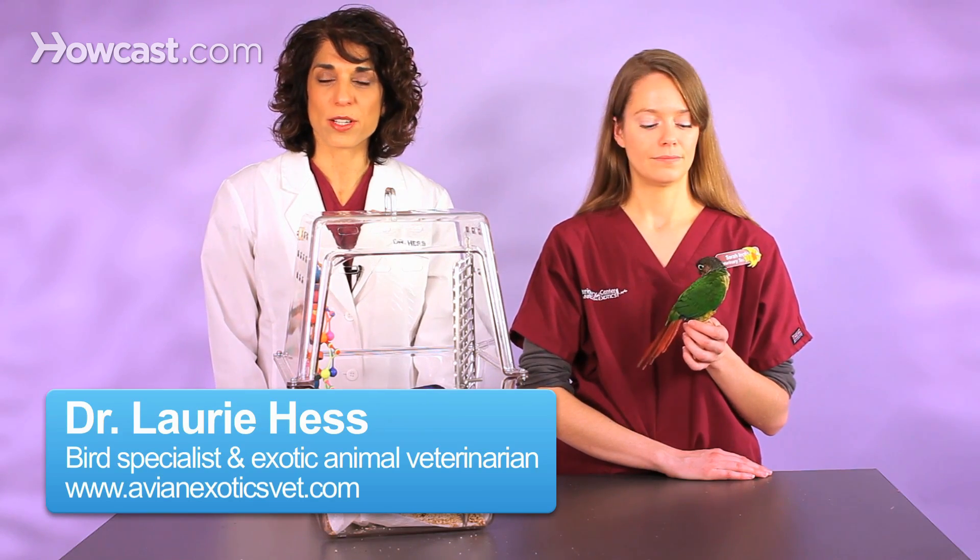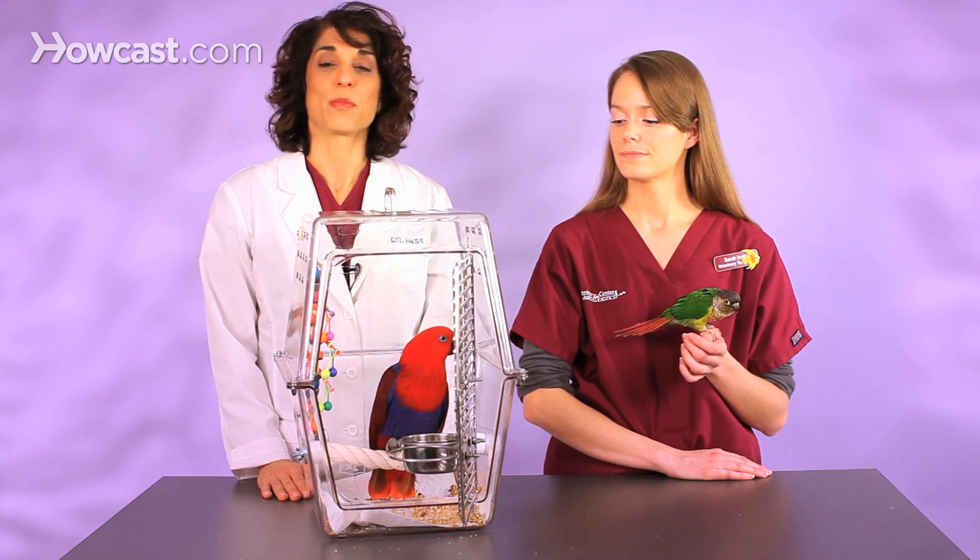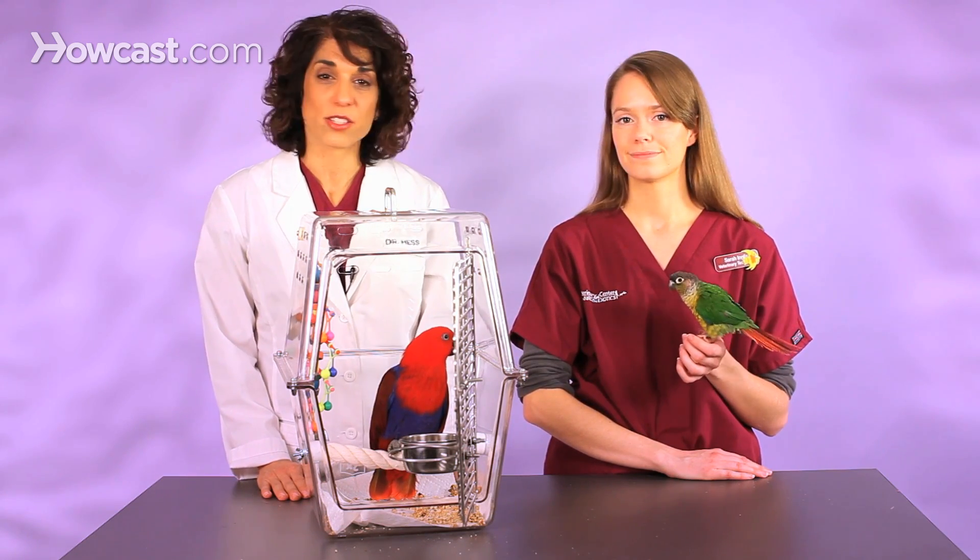One of the things people usually want to know is, is my bird a girl or a boy? What's frustrating is that for many species, you can't tell — you can't just tell by looking at them. So when you go into the store or go to adopt a parrot, often you won't know.